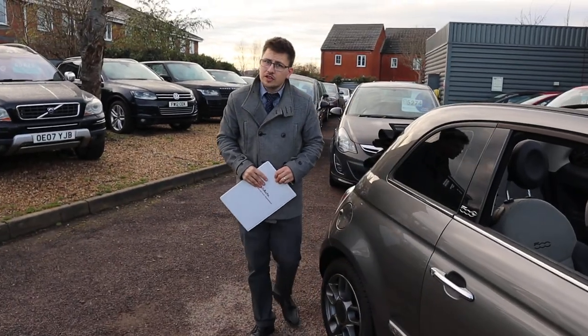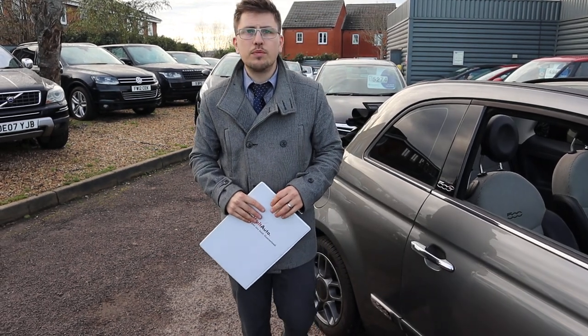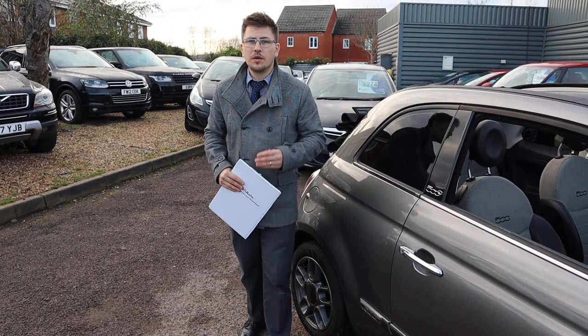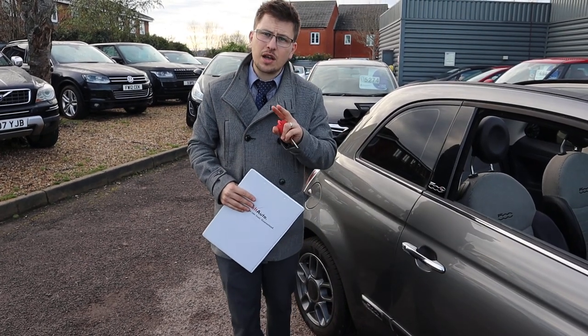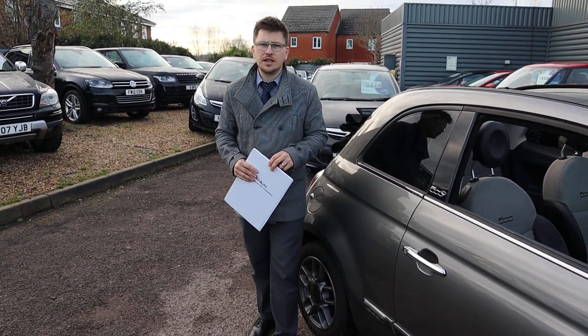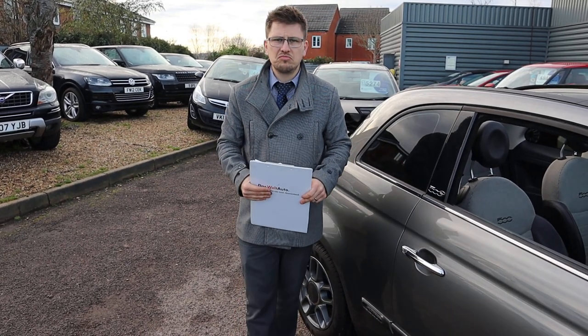Give us a call if you are interested in this car. Check out our reviews on Autotrader — we've got a 4.8 out of 5 star rating with over 300 reviews. We've just been shortlisted for the second time at the Motor Industry Awards. Our number is 01926 267813. Speak to you soon.